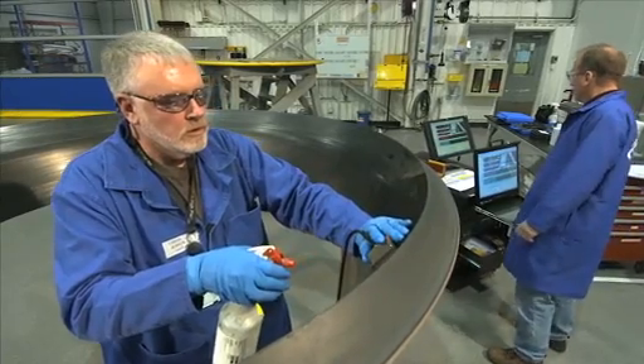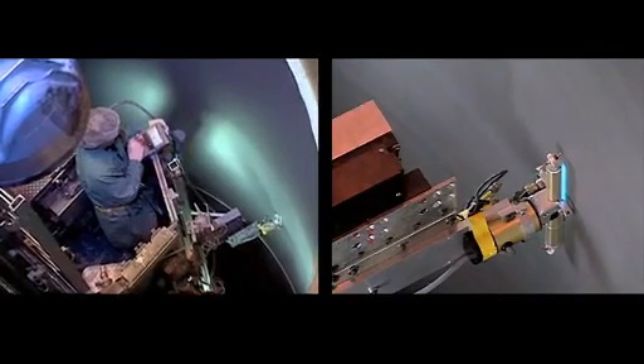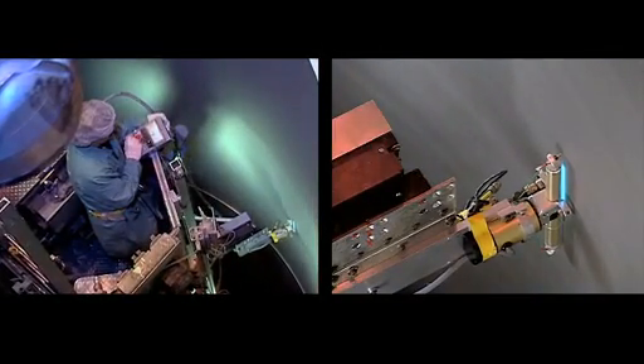Another improvement is optimizing inspection plans to use the inspection methods best suited to specific hardware features. With our new phased array ultrasonic system, we can inspect a nozzle right here on the nozzle floor, which will save us approximately 80% in cycle time. In some areas, we identified steps in our processes that are no longer needed — for example, a CONSCAN inspection to check the surface of each case prior to bonding the insulation to the steel.